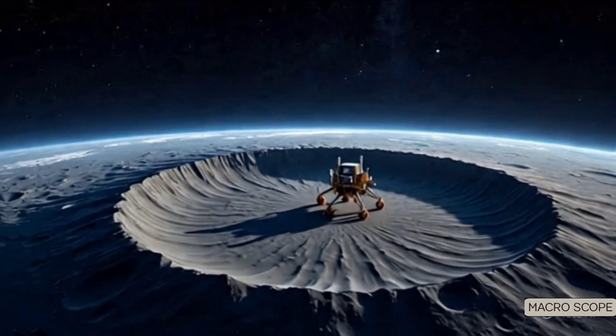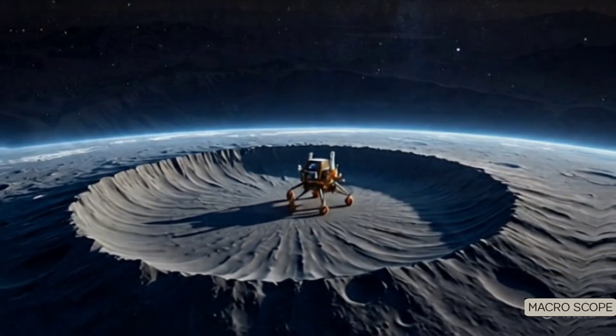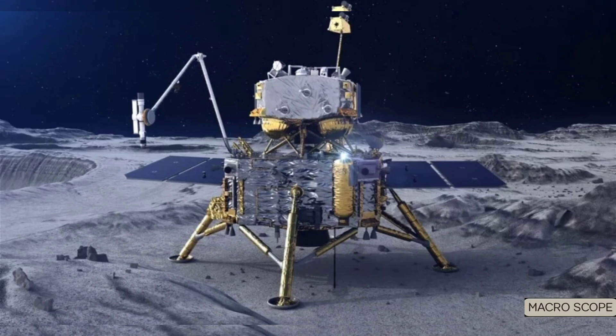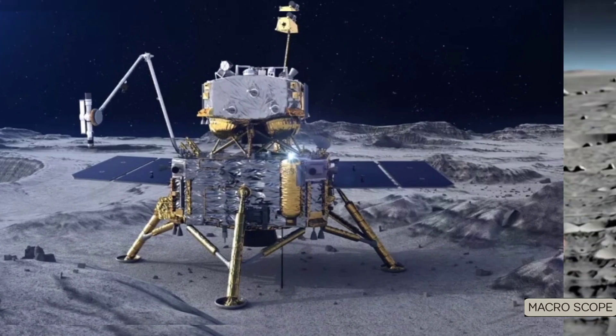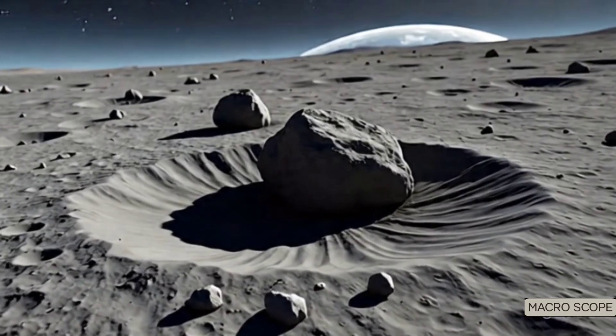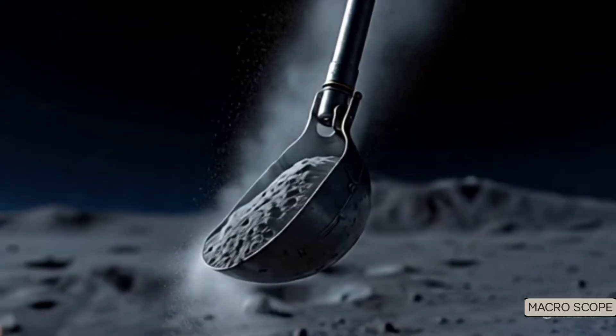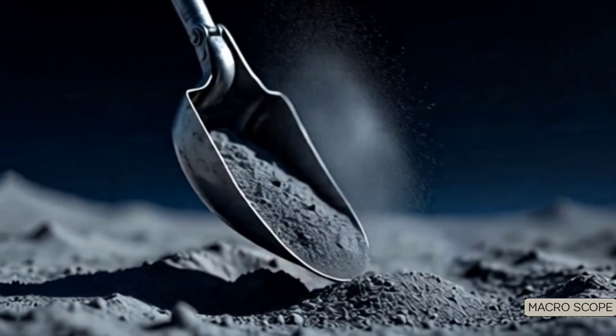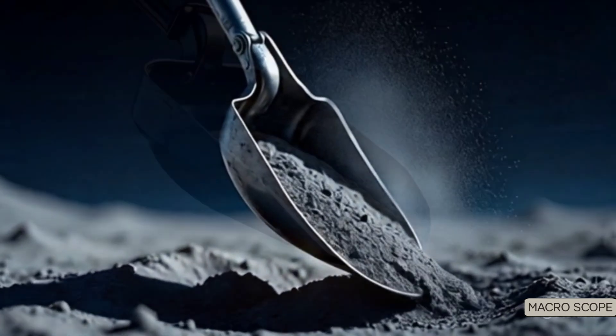In June 2025, the Chang'e 6 lander touched down in the moon's South Pole-Aitken Basin, one of the oldest and deepest impact craters in the solar system. It collected two kilograms of lunar regolith — not from the near side, which we've studied for decades, but from the far side: the hidden, untouched hemisphere facing away from Earth.